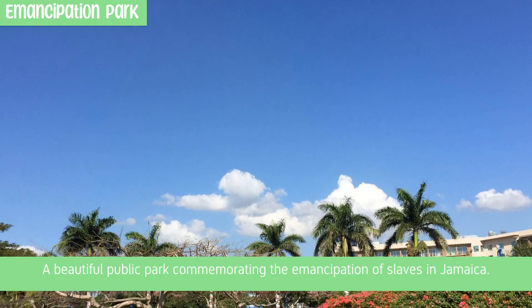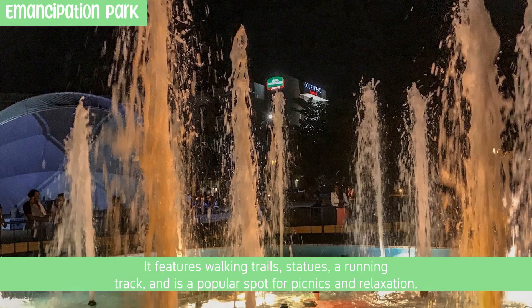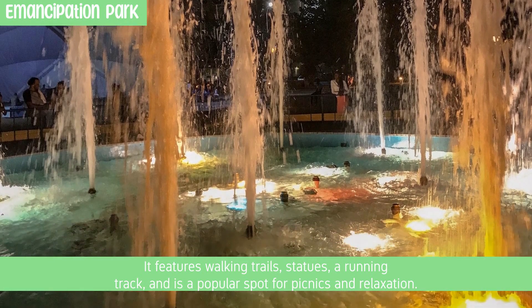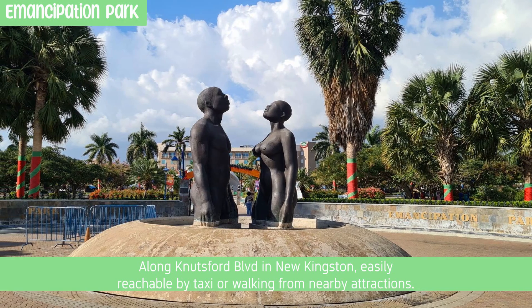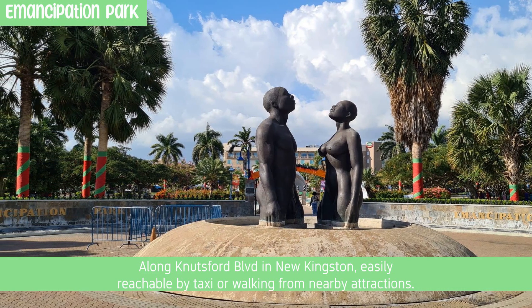Emancipation Park is a beautiful public park commemorating the emancipation of slaves in Jamaica. It features walking trails, statues, a running track, and is a popular spot for picnics and relaxation. Located along Nutsford Boulevard in New Kingston, easily reachable by taxi or walking from nearby attractions.